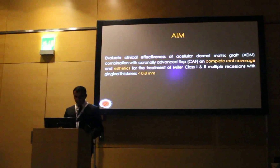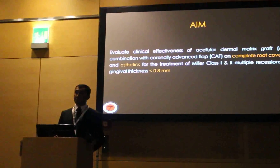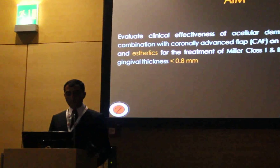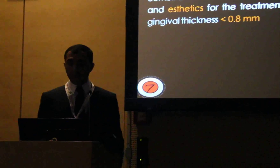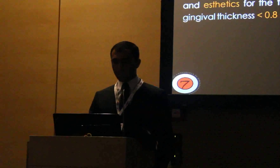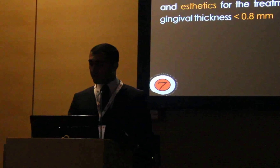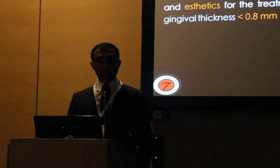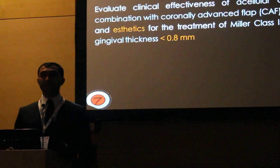To our best knowledge, there is no study relating ADM for the treatment of multiple recessions with thin tissue biotypes. Therefore, the aim of our study was to evaluate the clinical effectiveness of ADM in combination with coronally advanced flap on complete root coverage and aesthetics for the treatment of Miller class 1 and 2 multiple recessions with gingival thickness less than 0.8 mm.